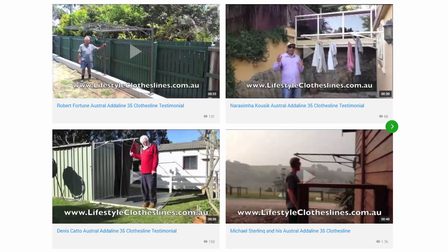Lifestyle Clotheslines also has a big selection of videos — here we've got some testimonials so you can check out whether a product is going to do what you want it to do for your living area. We also have a range of helpful information videos, like how to choose the right clothesline and specific product info videos as well.